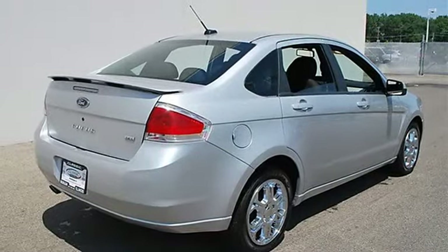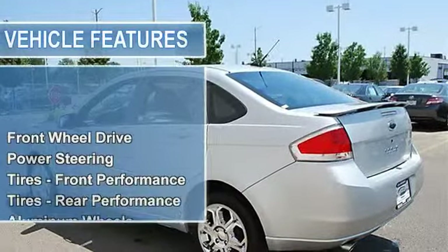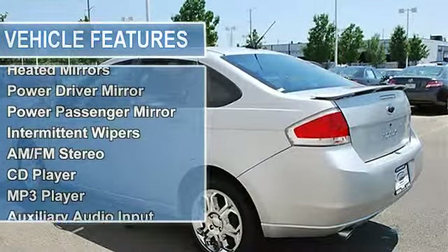Power Steering, Front Disc Rear Drum Brakes, Tires Front Performance, Tires Rear Performance, Aluminum Wheels, Compact Spare Tire.